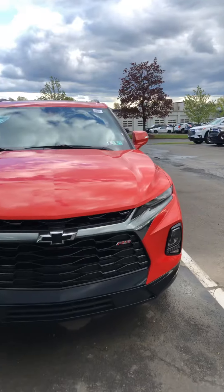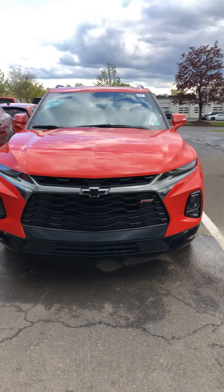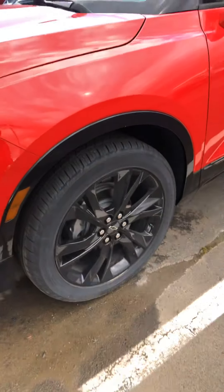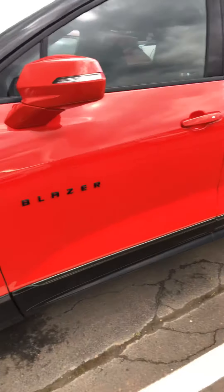I'll switch the camera. There you can see it is the RS, so it has the black bow ties on the front, LED lights, daytime lighting, running lights, your black rims, and black Blazer logos.